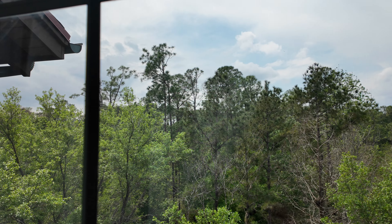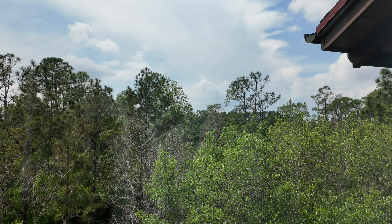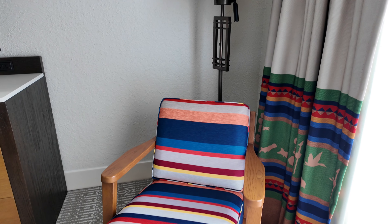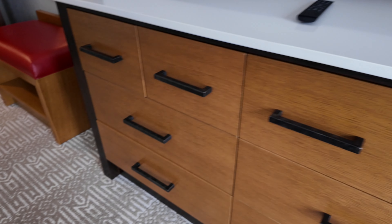No balcony access from this bedroom, but you do get a nice wooded view on the paths here at Wilderness Lodge. You have a nice little seating area — a nice place to read a book. There's a lamp, a little reading light, another large TV, and a dresser as well.